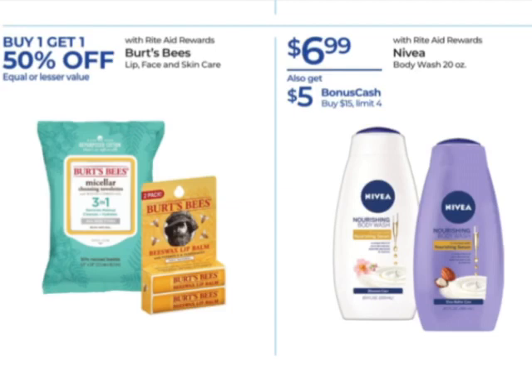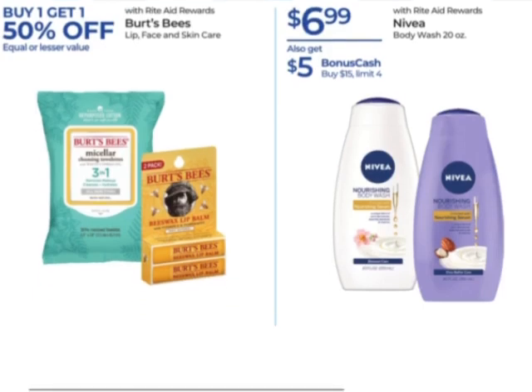The thing about Rite Aid is sometimes they don't make it very clear what is a monthly deal and what's not. This Nivea is also a monthly deal — earn $5 when you buy $15 with a limit of four. The body washes are on sale for $6.99. There are some coupons, but it's on the men's products, so if men's body wash is included, the coupons would work on those.